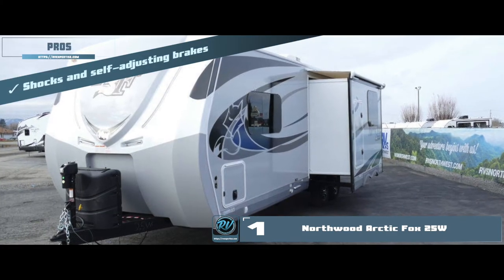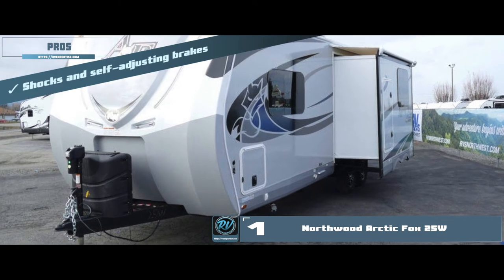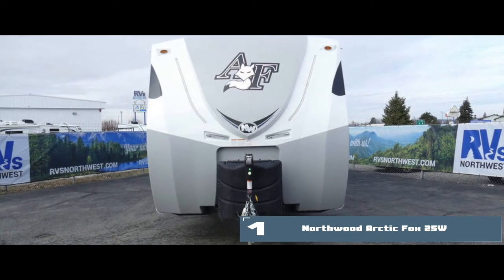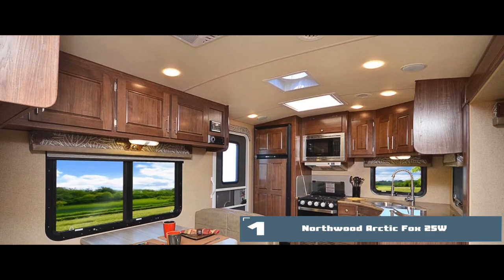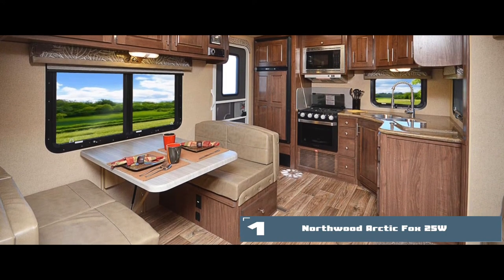All four wheels have shocks and self-adjusting brakes to keep the trailer anchored in one place, even on uneven terrain. The overall design complements aerodynamics. The rooftop has skylights that let natural light in. And you can enjoy any view, anywhere, with a home-feel travel trailer.